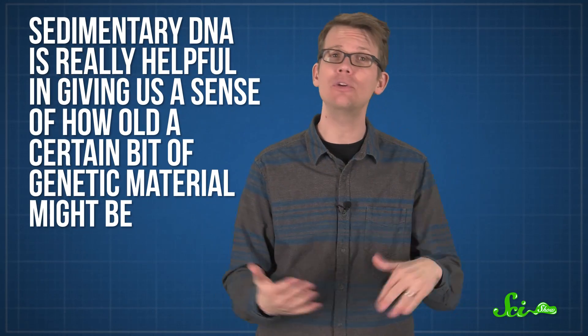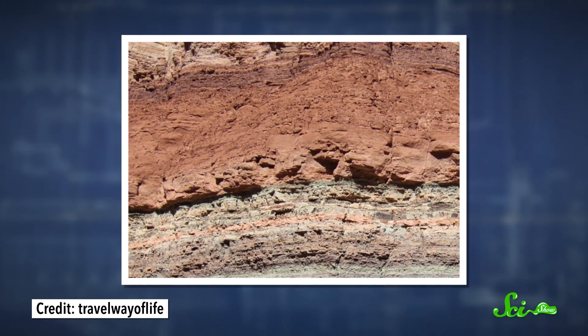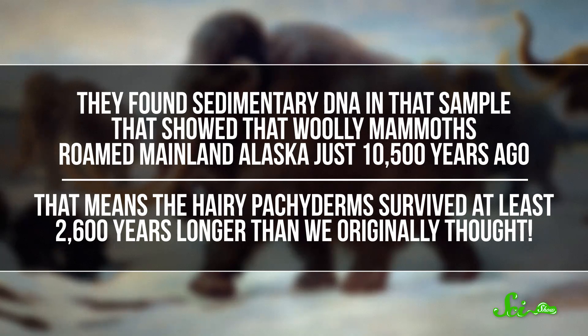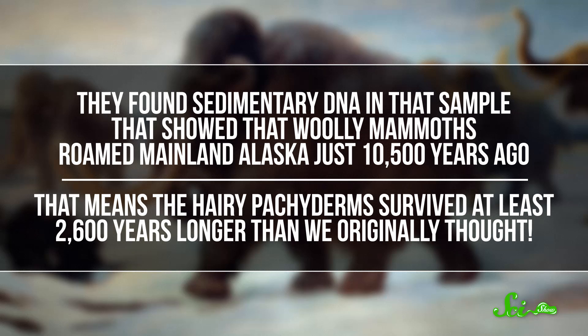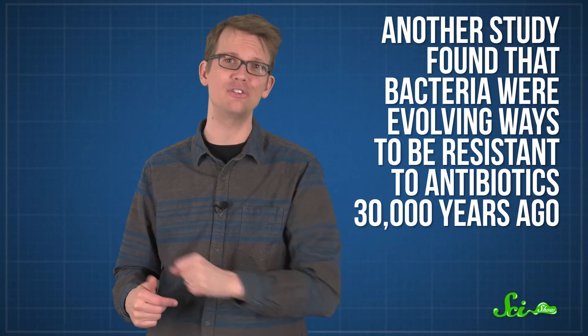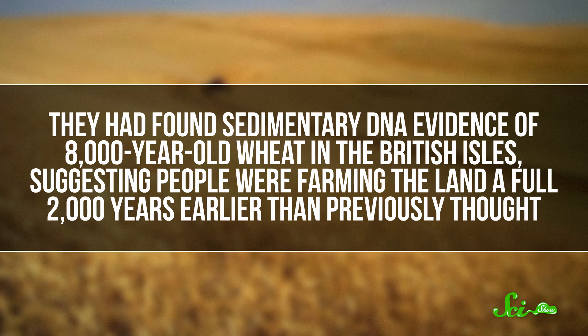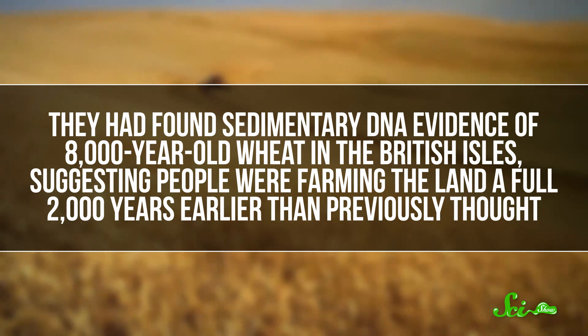A lot of these things have to do with what really happened when in Earth's history, because sedimentary DNA is really helpful in giving us a sense of how old a certain bit of genetic material might be. For example, in 2009, a team of researchers drilled a sample of sediment from the Yukon Flats in central Alaska and found that woolly mammoths roamed mainland Alaska just 10,500 years ago — meaning they survived at least 2,600 years longer than we originally thought. Another study found that bacteria were evolving antibiotic resistance 30,000 years ago, well before modern drugs. And in 2015, researchers reported sedimentary DNA evidence of 8,000-year-old wheat in the British Isles, suggesting people were farming 2,000 years earlier than previously thought.